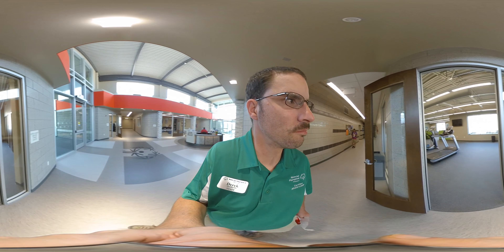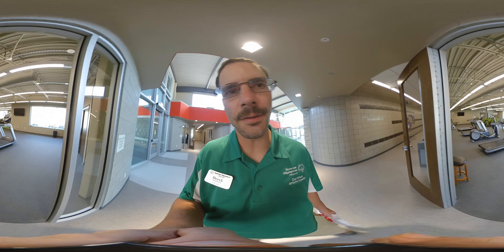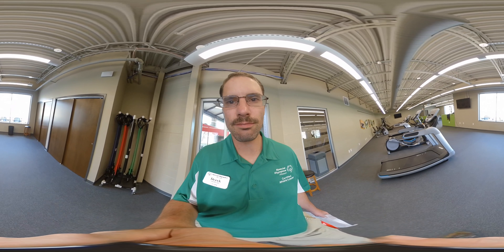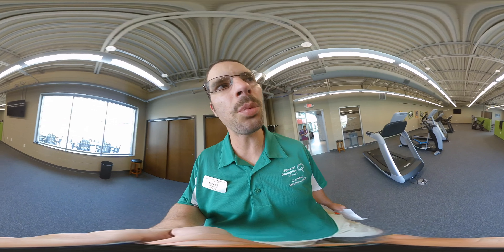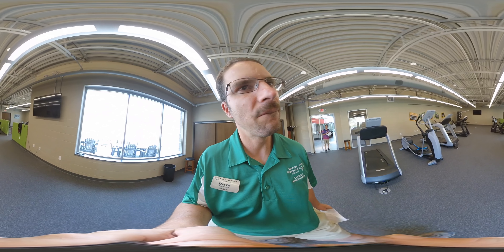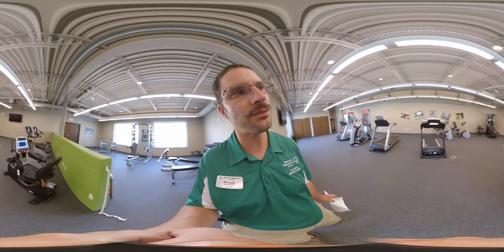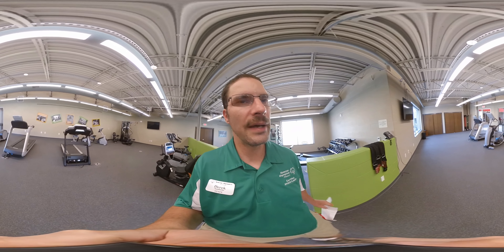Now here is our fitness center. We can use ellipticals, run on treadmills, and we have a weight facility in here. I think this is an awesome facility. There are so many things you can do in this weight room that a lot of people can't do in their own hometown.